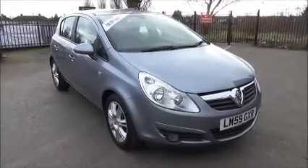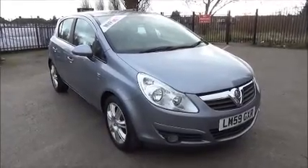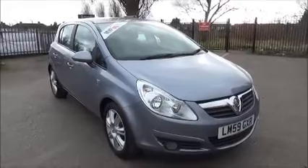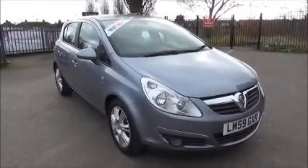Welcome to Now Vauxhall. Here today we have a Vauxhall Corsa SE 1.4 engine, 5 door fitted with an automatic transmission. Finished in silver lightning, the car is registered on the 19th of February 2010 and as you can see is on a 59 plate.